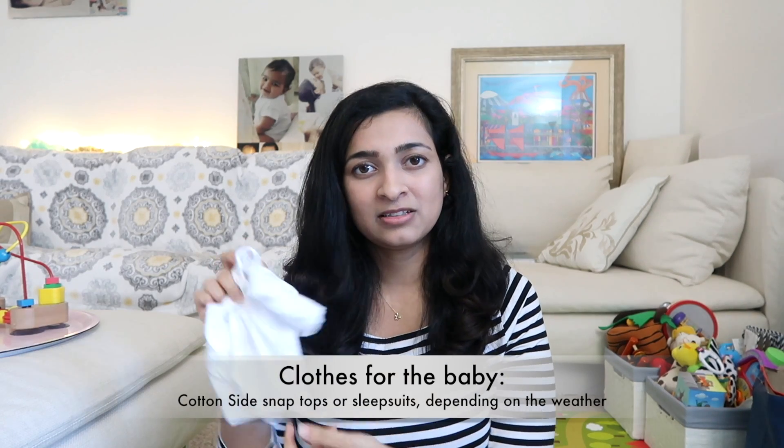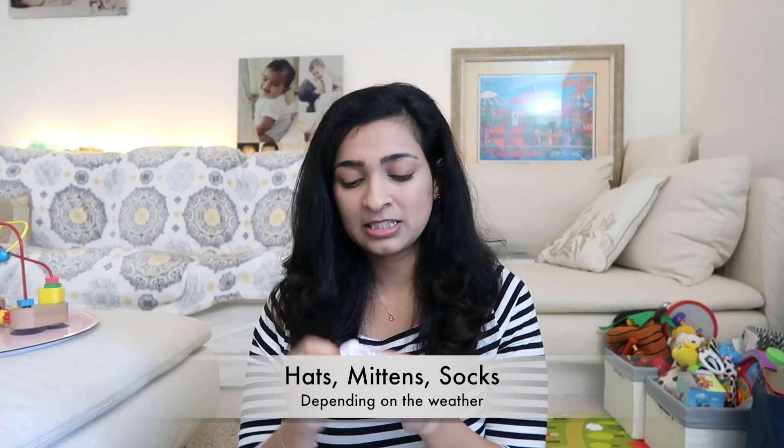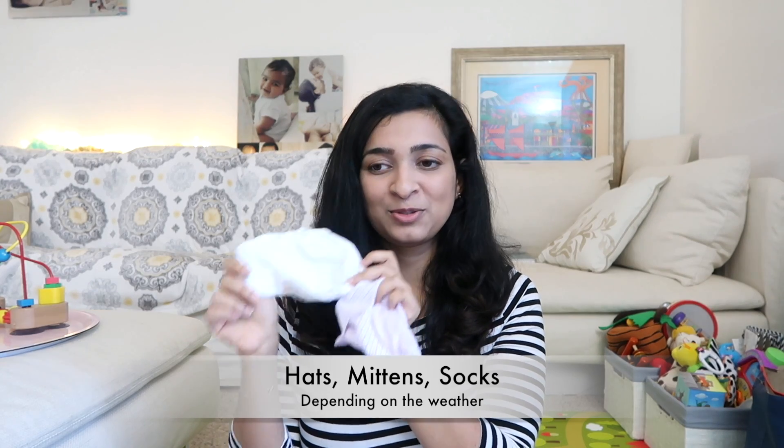Now for some things for the baby — the most important person! The nurses kept our baby swaddled in the hospital, just in his diaper wrapped in a hospital blanket, so we didn't need clothes for him there. But I did take side-snap t-shirts so they don't irritate the belly button — a couple in the smallest size, by Carter's. I also took some hats and mittens. We didn't use the mittens, and the hat I brought was too big, so we just used the hospital hat. I kept it as a memory — these hospital hats are very soft and thin and just perfect for your baby.